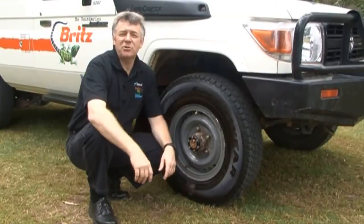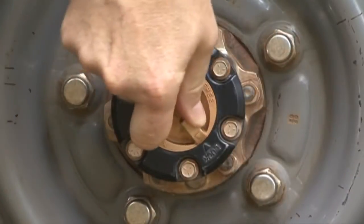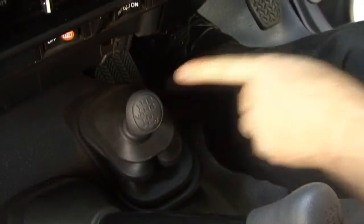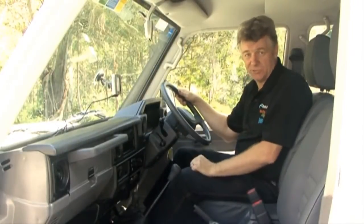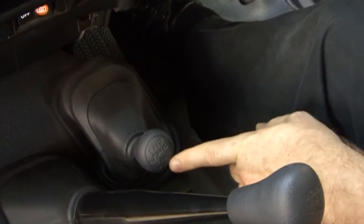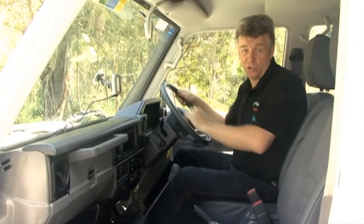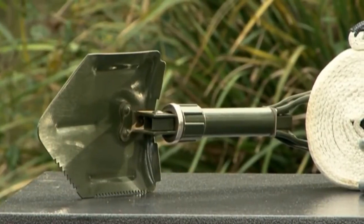We recommend using four-wheel drive whenever you're going off the normal road, especially onto dirt or sand. We have two options: H4, which stands for high-range four-wheel drive, to be used in normal off-road conditions. L4 stands for low-range four-wheel drive, and this is to be used in more difficult situations, such as getting out of a bog or travelling a shallow water crossing. We recommend that you hire an outback safety kit.